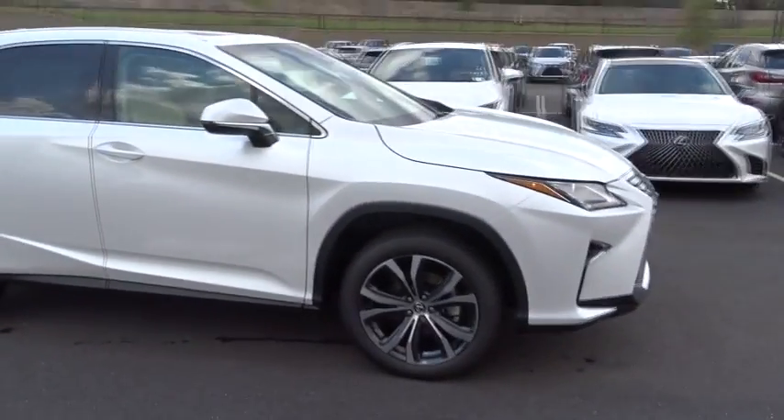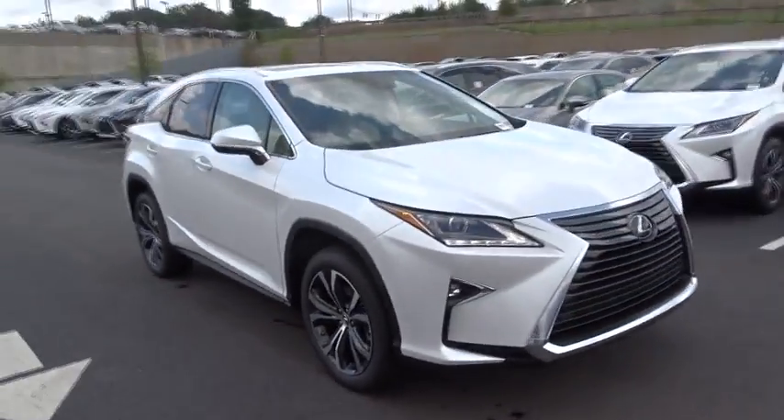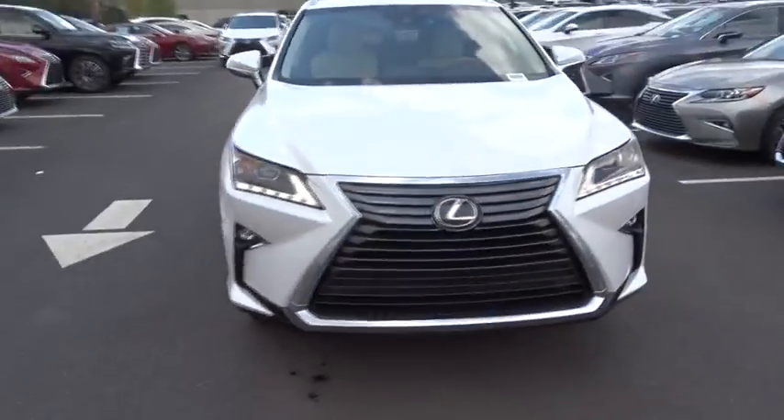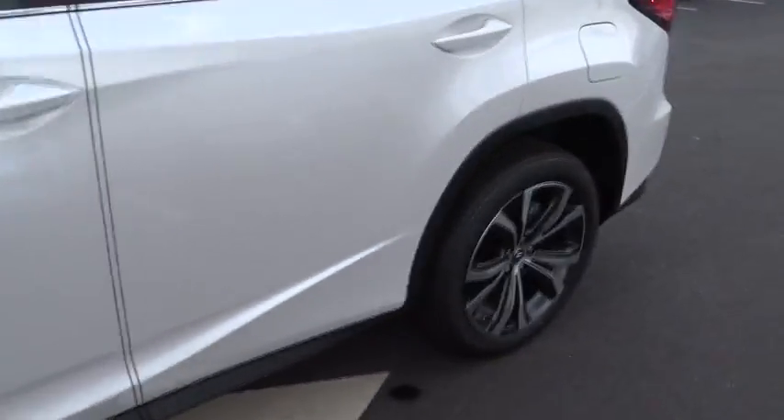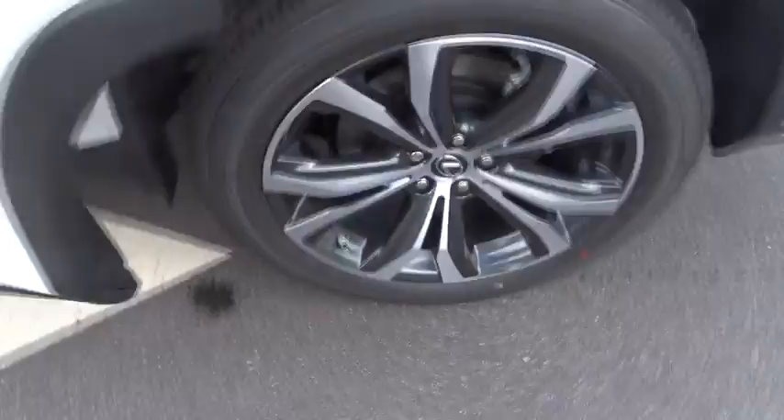Traction control, backup camera, keyless entry, power passenger seat, anti-lock braking system, power liftgate, steering wheel audio controls, stability control, lane departure warning, leather wrapped steering wheel, Bluetooth.